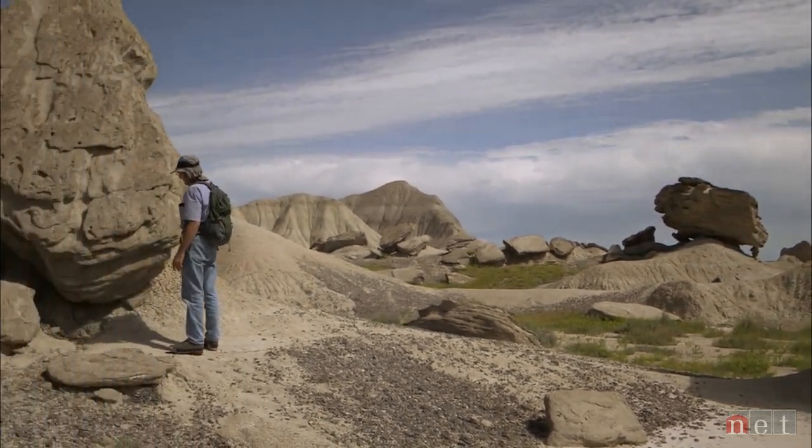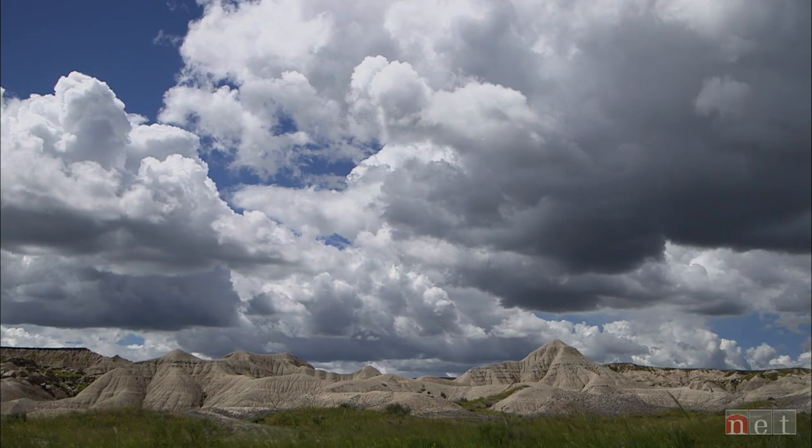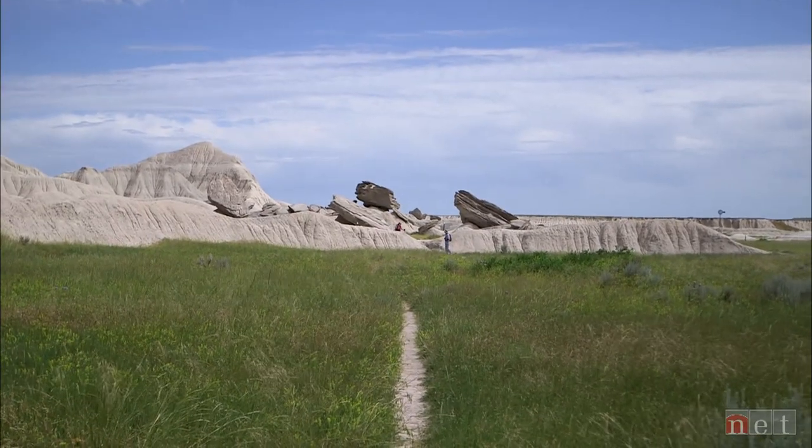We saw a picture that was taken up here in the hillside and it looked so unusual. We said we just have to see it. Are you ready to see some more? So we altered our plan so we could take this in.